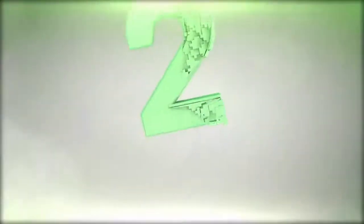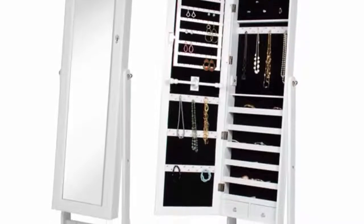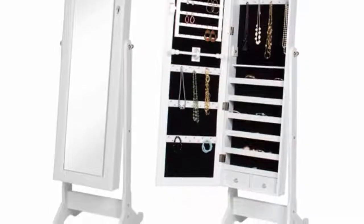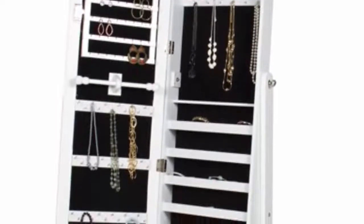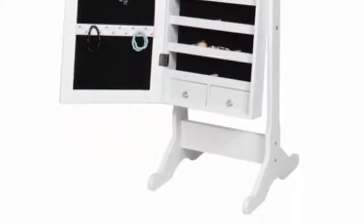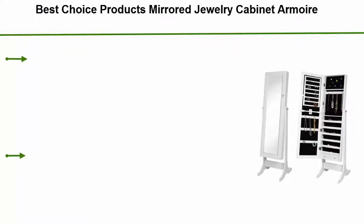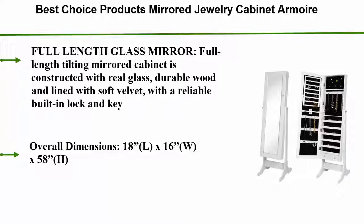Top 2: Best Choice Products Mirror Jewelry Cabinet Armoire. Full Length Glass Mirror. The full length tilting mirrored cabinet is constructed with real glass, durable wood, and lined with soft velvet, with a reliable built-in lock and key.